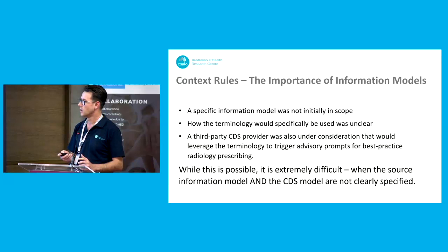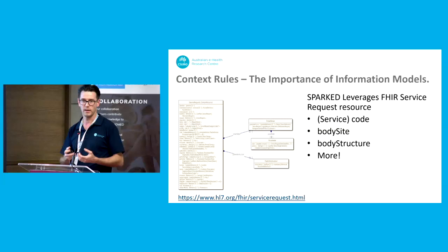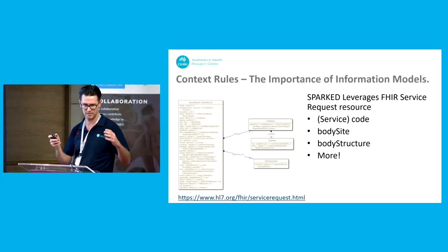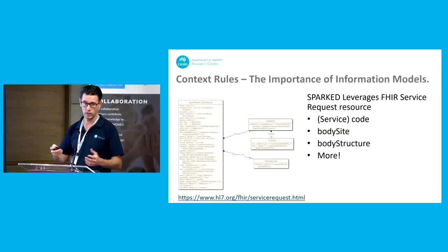Fortunately, the SPARK program came along. With that, the resources are all focused on existing FHIR resources based on longstanding reference information models. We can extend it and add more to it, but now we know the e-requesting will leverage the FHIR ServiceRequest resources — that's the main thing we're really interested in. Already we've got at least three codes to work with: a service code which can capture procedure, a body site that can capture just a site code, and a body structure — more of a data group — that lets you say a bit more including laterality. So you've got a few options to do some post-coordination via body structure, or use a pre-coordinated code, with more potentially added as the project evolves.